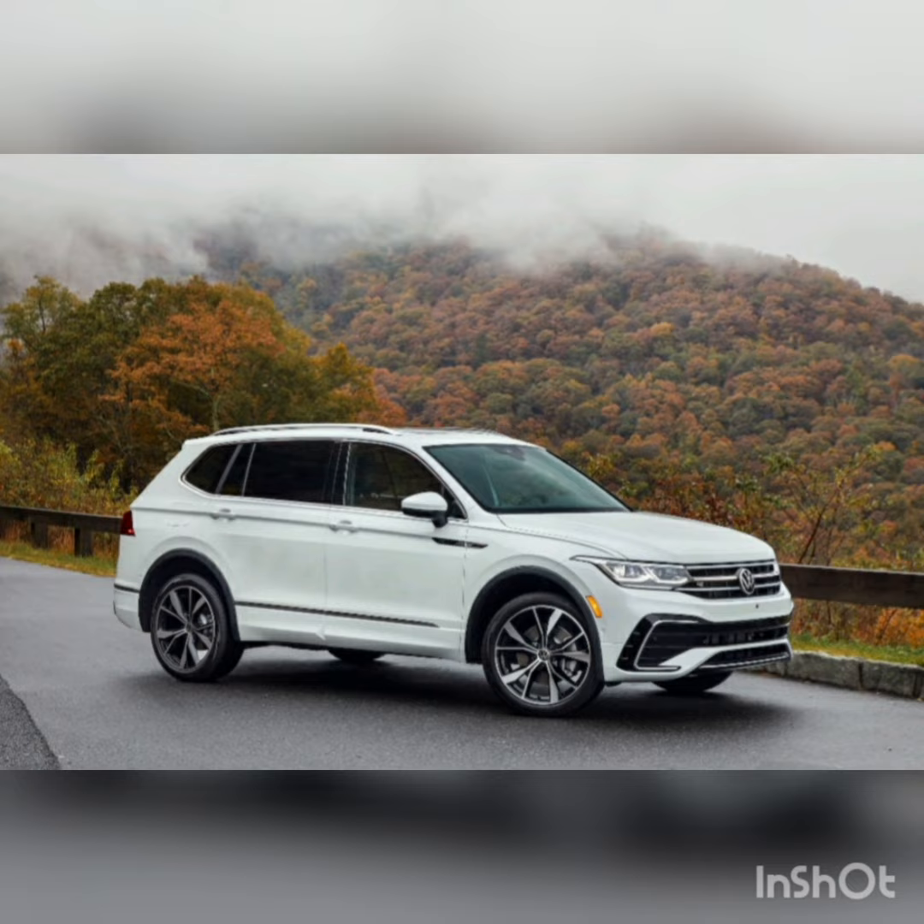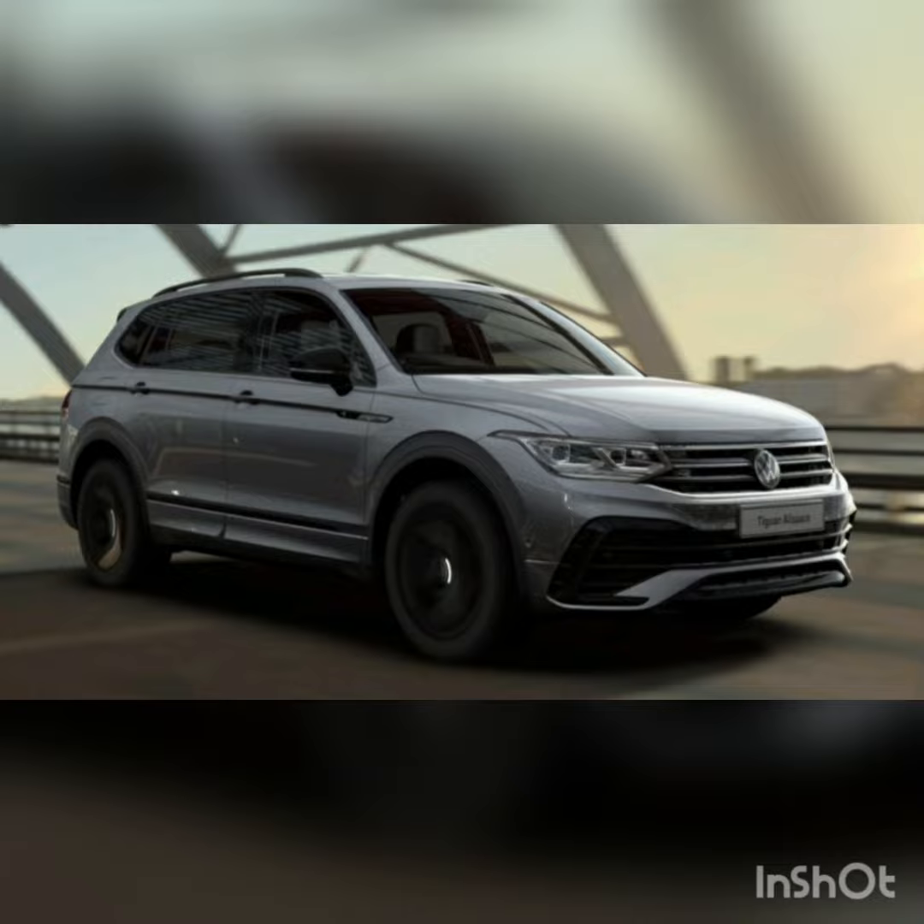The brakes provide sufficient stopping power and the suspension smooths out most bumps in the road. Volkswagen builds the 2023 Tiguan in Mexico.